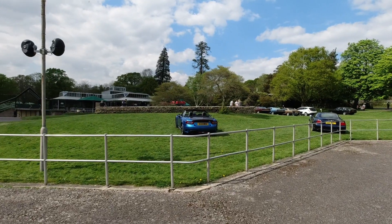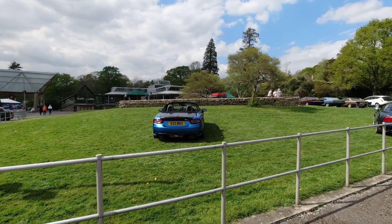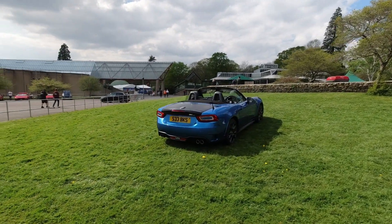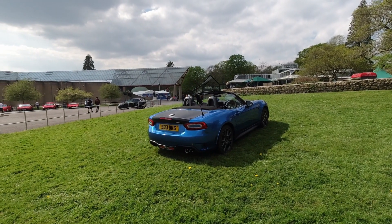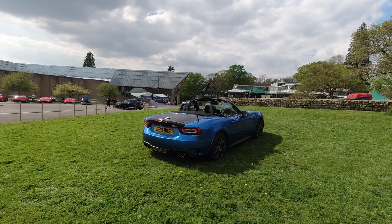I can't ignore the Abarth 124 Spider — it uses the same 1.4 litre T-Jet engine that's in the Abarth 500. Very cool little car, I do like them myself. Would quite like one, but again — time, space, money, et cetera.